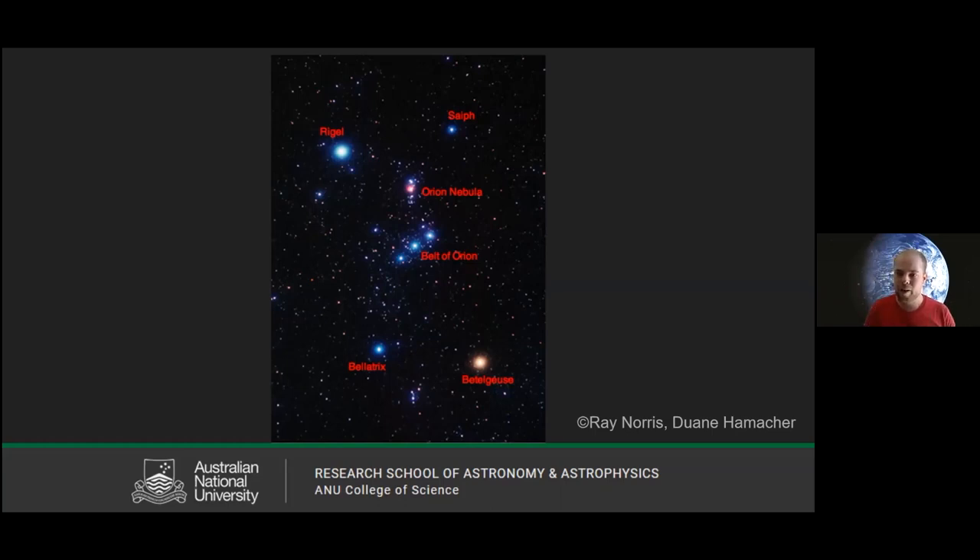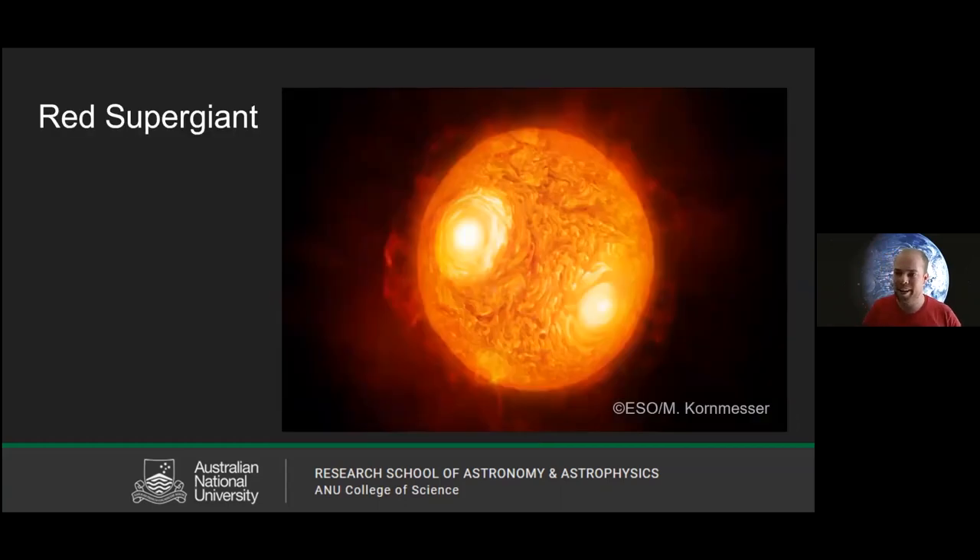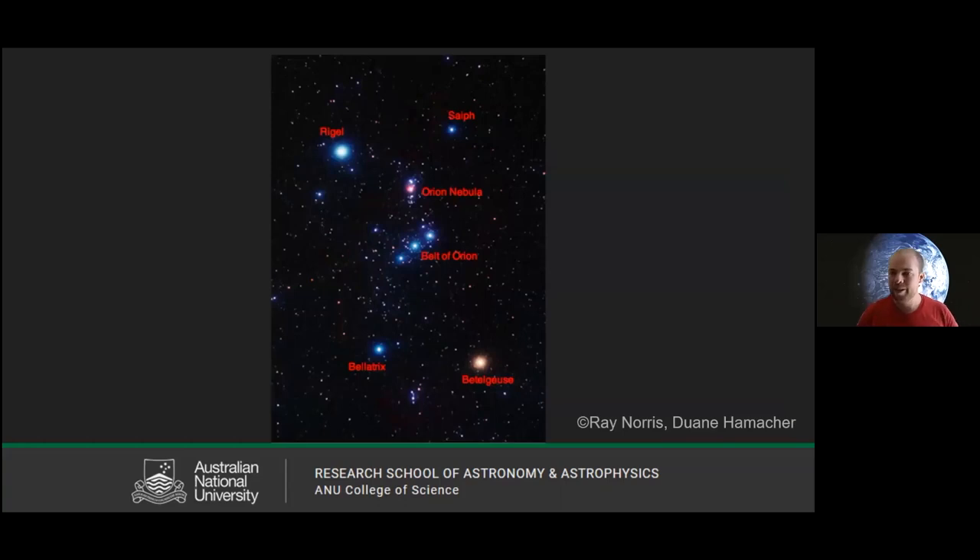Even though Rigel is really far away, it's still really bright at night because it's 100,000 times brighter than the sun. When a blue supergiant starts running out of gas, it puffs up like a red giant but on another level — we call these red supergiants, absolutely massive stars. Looking back at Orion, in the bottom right you can see a star called Betelgeuse — one of the biggest stars we know of, easily visible and a thousand times bigger than our sun.